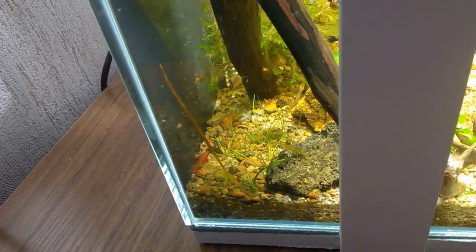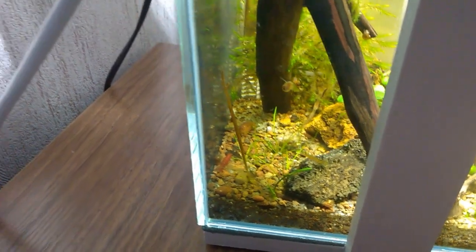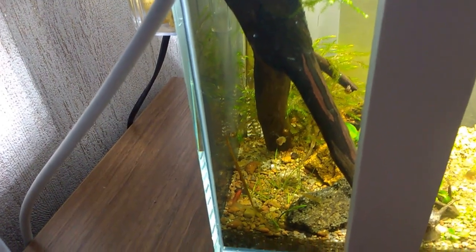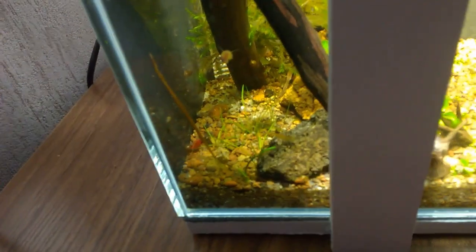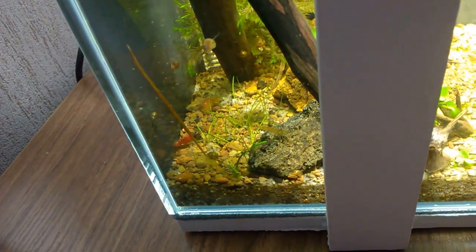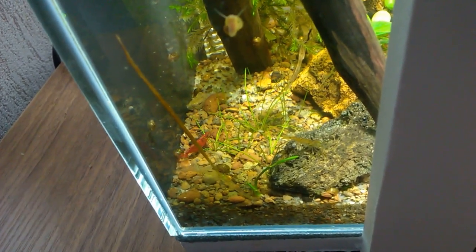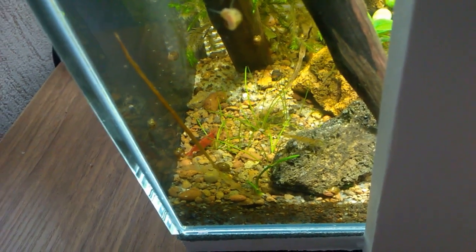It recently gave birth. I wanted to show you the offspring, but the tiny shrimp have all hidden somewhere and aren't visible. We'll wait for them to grow. In general, there are two adult shrimp here — one red and one plain gray, not aquardina.